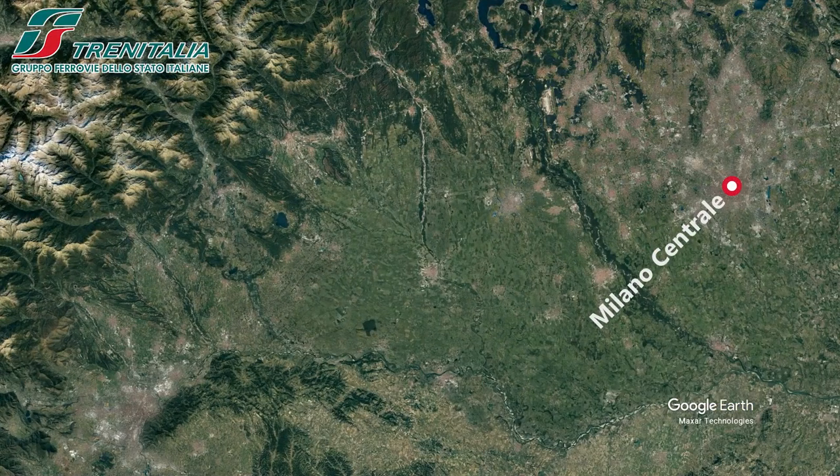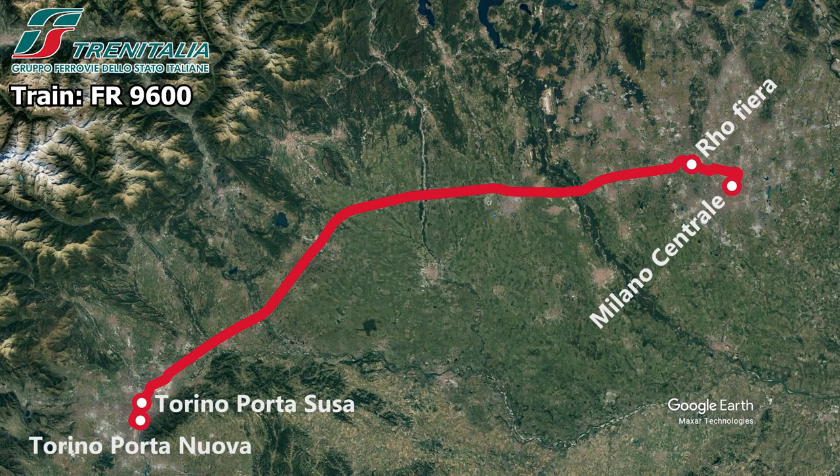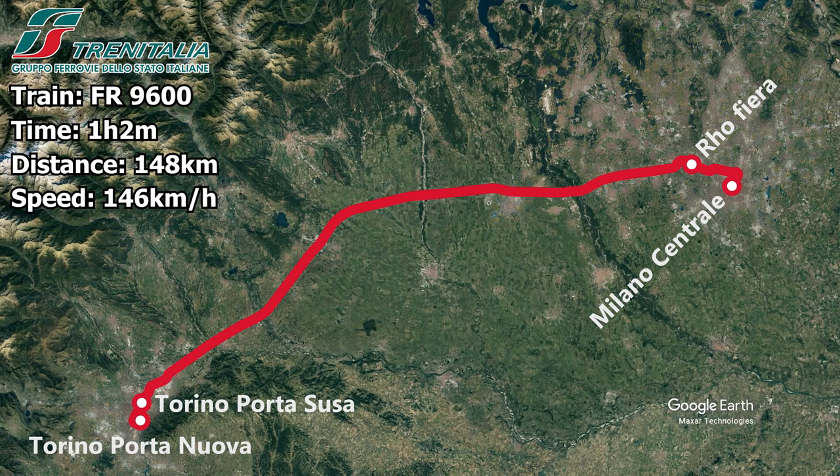We are on board Frecciarossa 9600, which starts here in Milano Centrale and then makes one intermediate stop in Rho Fiera, before taking the high speed line to Torino Porta Susa, and then continuing to the terminal station at Torino Porta Nuova. The journey is scheduled to take 1 hour and 2 minutes to cover a distance of 148 kilometers, which equates to an average speed of 146 kilometers per hour.